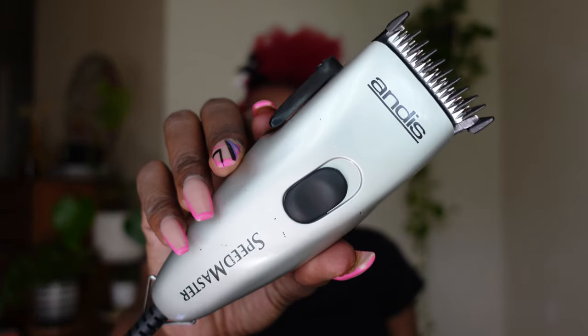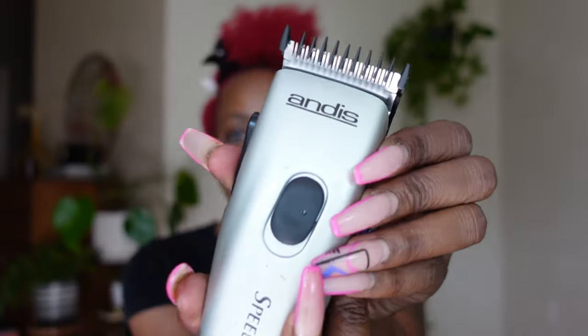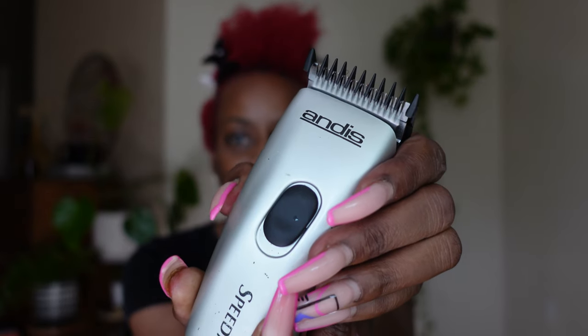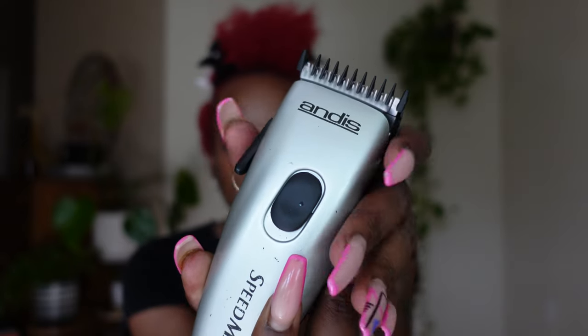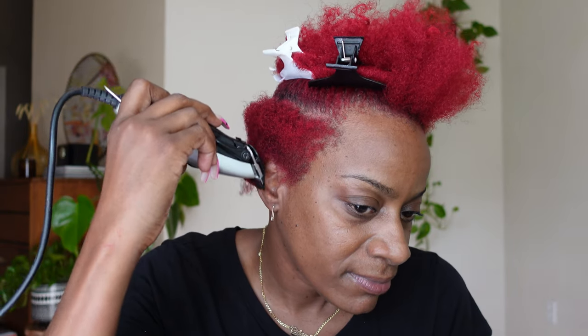I'm using the 1.5 guard, which is the 1/16th blade on these clippers. I'm going to turn them on and not set the blades all the way to the front — the closer the blades are up top, the shorter your hair will be. I'm putting them on the lowest setting. If you guys hear some rumbling in the background, that is thunder — it is raining, thundering, and lightning pretty bad. We're gonna get this done anyway and taper my sides down because my hair is a little out of shape.